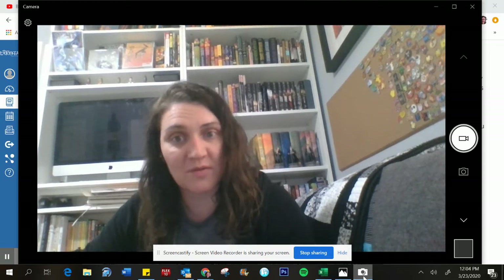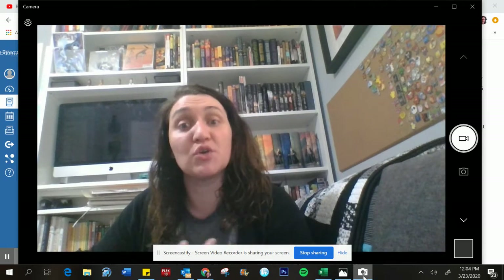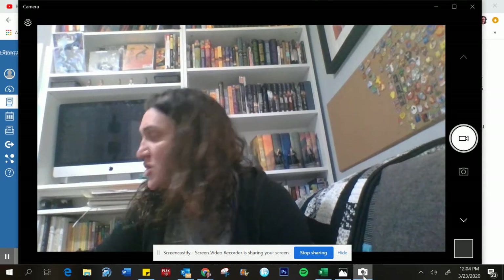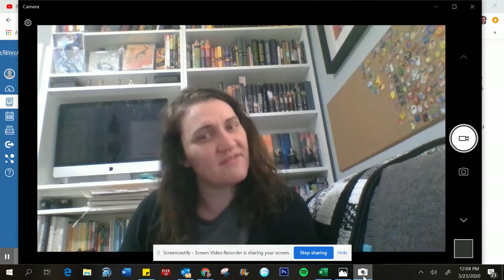I'm going to talk to you a little bit about how artists use their sketchbooks to journal and use them almost like diary entries, but visual entries. I'm going to share a little bit of some things that I've done in the past.